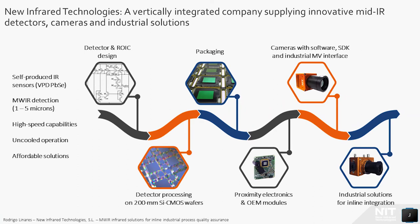The detectors manufactured by NIT are based on lead-selenide material processed using a vapor phase deposition method. This manufacturing method is fully compatible with silicon CMOS wafers, obtaining monolithic detectors with no need for hybridization, and allows the processing of hundreds of detectors in a single manufacturing batch. The performance of these detectors is quite unique, as they have detection in the whole 1–5 micron band, with a peak detection at 3.7 microns.